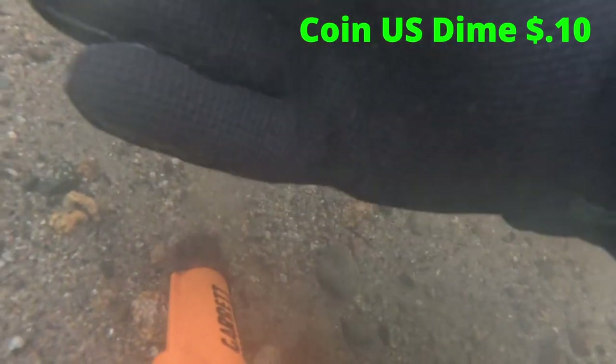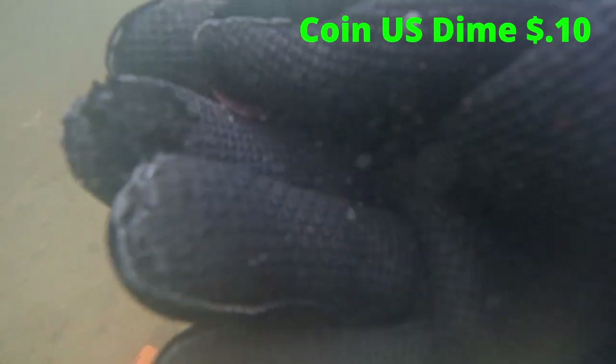Another coin — it's a dime. I'll put that towards my retirement. So I now have about $0.10 saved up for my retirement.